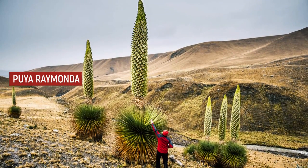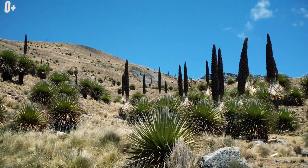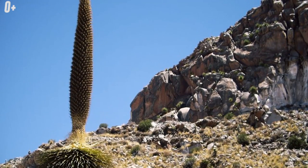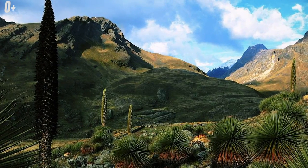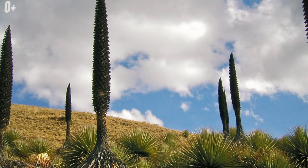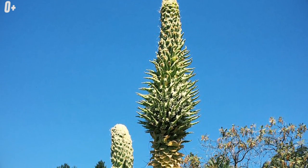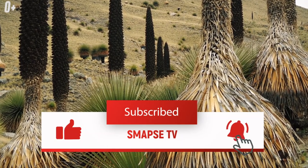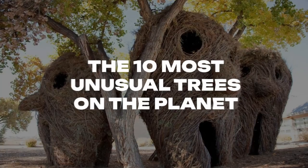Puya Raimondii. The Puya Raimondii tree of the Bromeliad family grows in the Bolivian and Peruvian Andes. Its spectacle is a large inflorescence with a diameter of 2.5 meters and a height of about 10 meters, consisting of 8,000 whitish-green flowers. When they fade, they acquire a purple hue. The tree is well adapted to adverse conditions — in stony soils at an altitude of more than 3,000 meters where it is usually cold. It begins to bloom only after reaching about 100 years of life, and then dies. The species is considered endangered and is protected at the state level in Peru, where about 800,000 specimens remain.